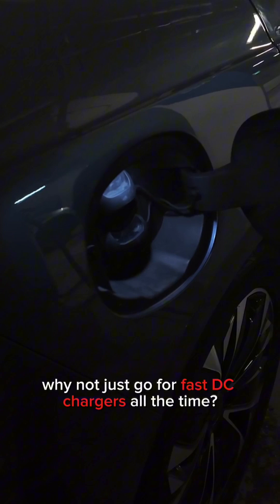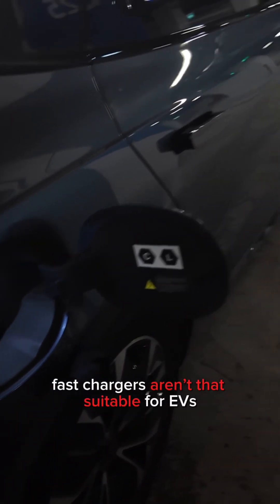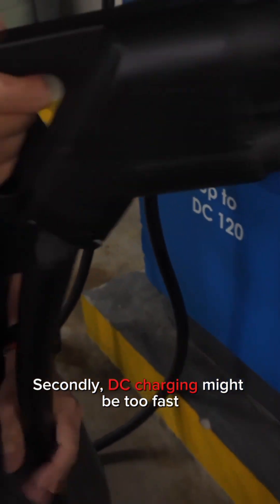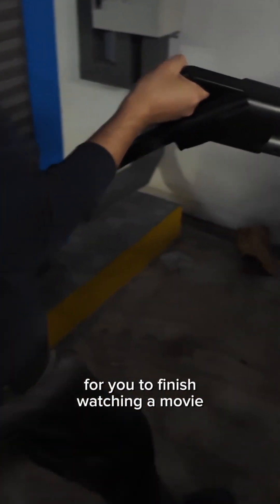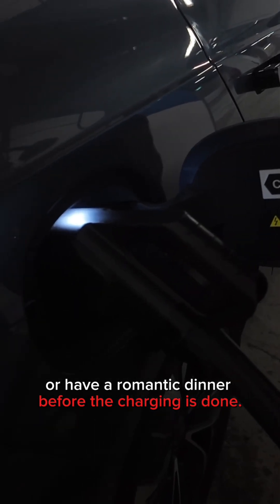So why not just go for fast DC chargers all the time? Well, firstly, fast chargers aren't that suitable for EVs still using NMC batteries. Secondly, DC charging might be too fast — you won't have time to finish watching a movie or have a romantic dinner before the charging is done.